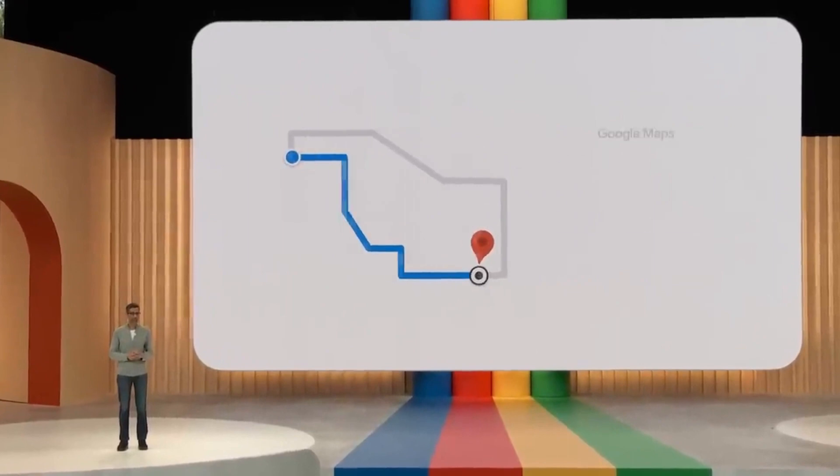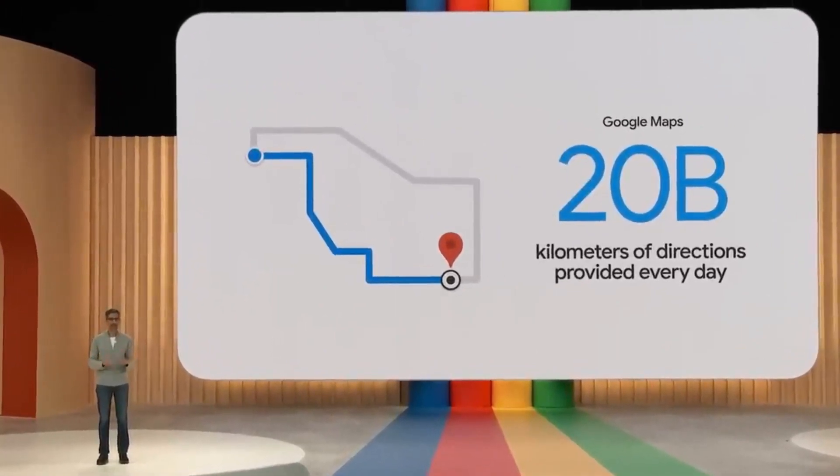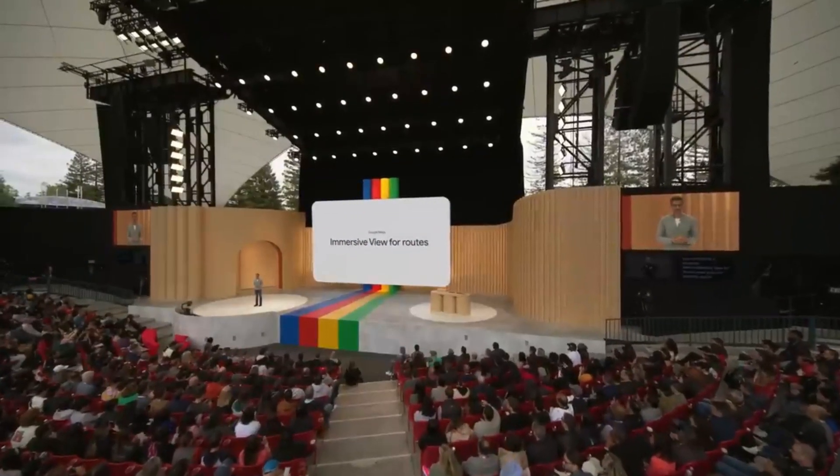Google Maps provides 20 billion kilometers of directions every day — that's a lot of trips. Imagine if you could see your whole trip in advance. With Immersive View for routes, now you can, whether you're walking, cycling, or driving.